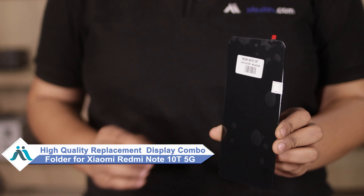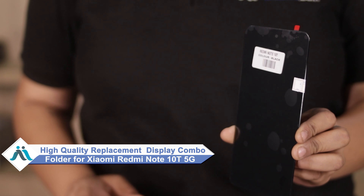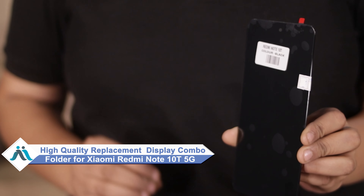Friends, have you damaged the Xiaomi Redmi Note 10T 5G display combo folder? Worried about the high repair cost of your smartphone? Don't worry — you can now buy a high quality replacement display combo folder for your Xiaomi Redmi Note 10T 5G at a very affordable price from Maxp.com, and fix your phone yourself at home or get it repaired by any professional very easily.